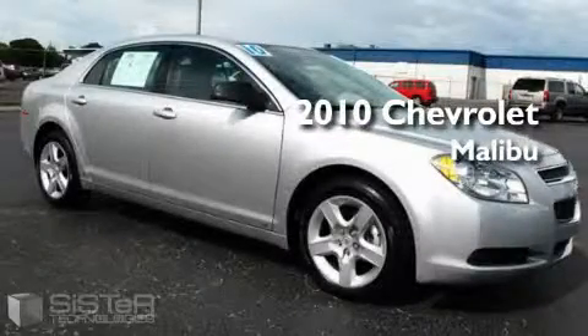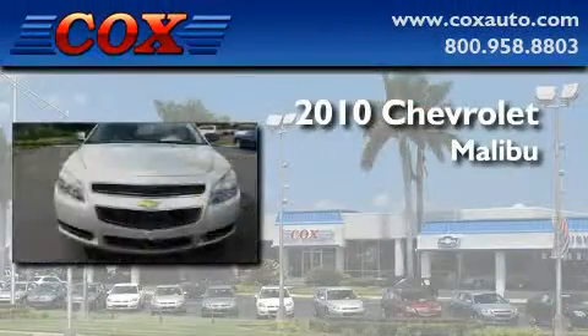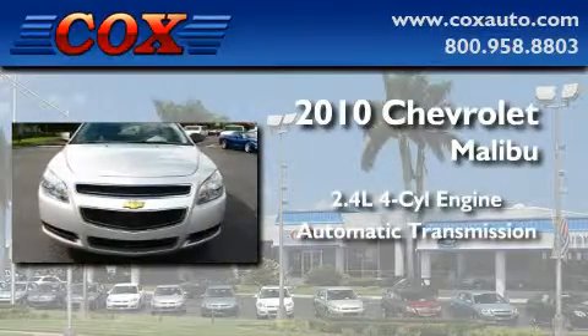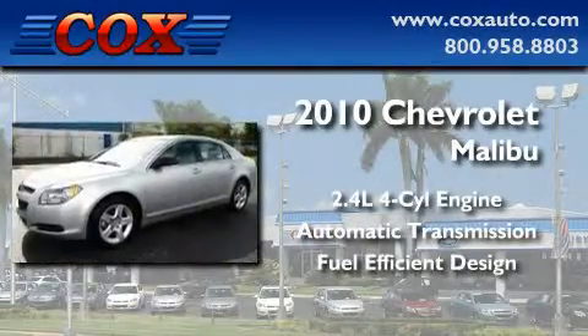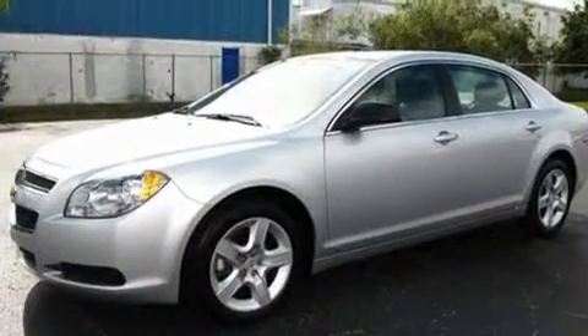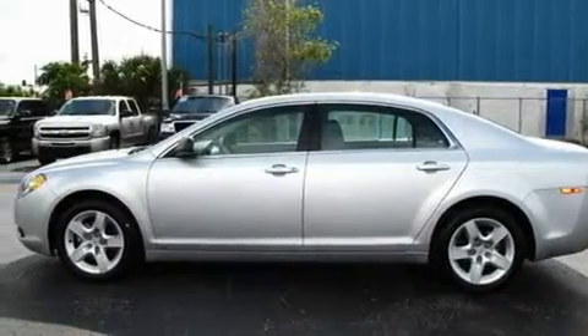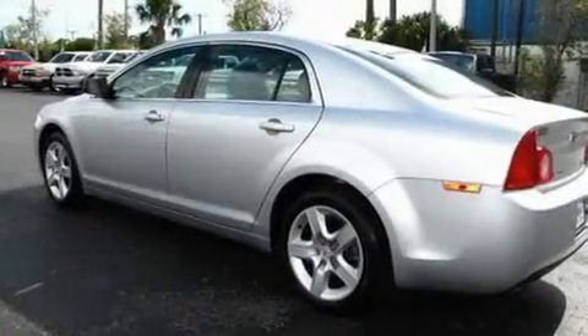This is a 2010 Chevrolet Malibu. It features a 2.4-liter four-cylinder engine and an automatic transmission. With an EPA estimated rating of 30 miles per gallon on the highway, this vehicle does not compromise its fuel efficiency for size, comfort, or fun.